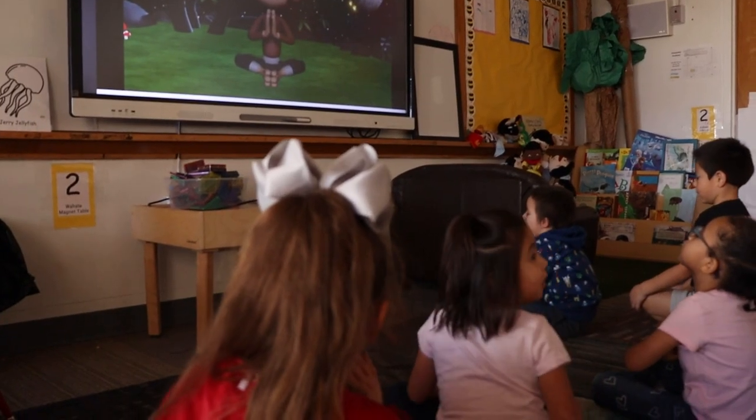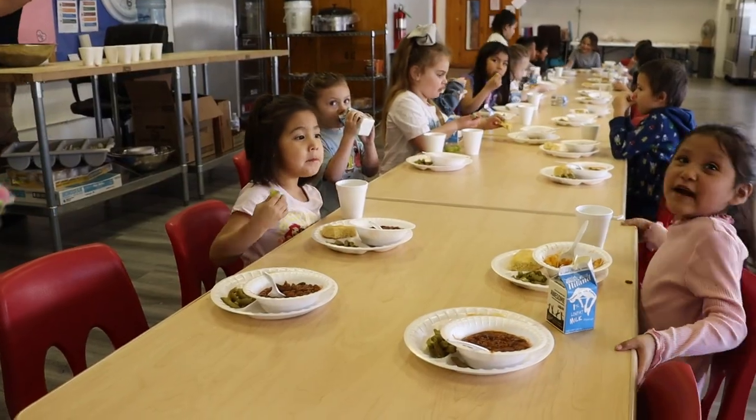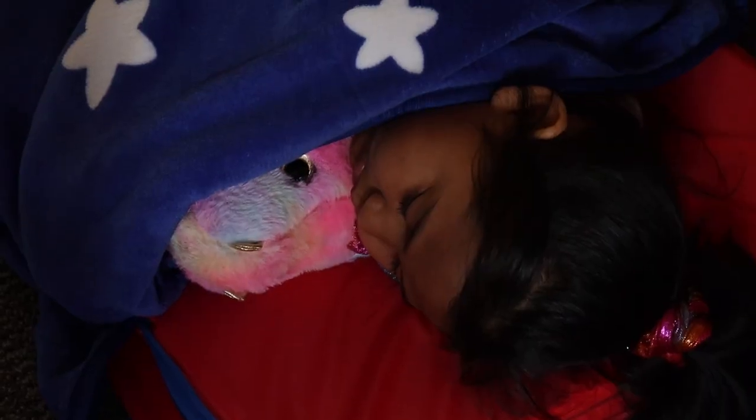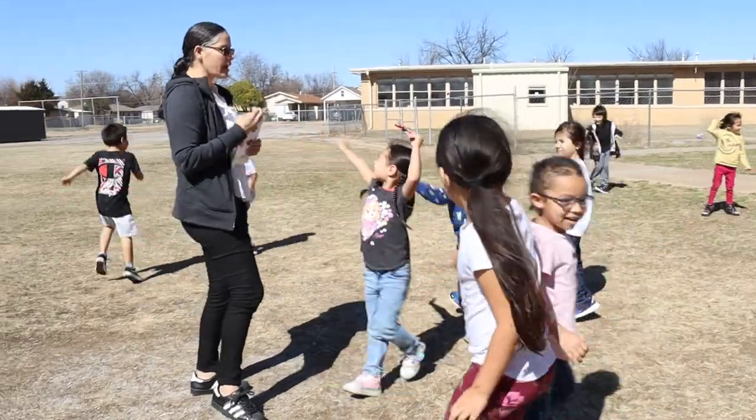There's even time to meditate. Then it's back to the alphabet and finishing the other assignment before lunchtime. After recess, which is always active, it's nap time. Then it's an introduction to science class and then off to language.